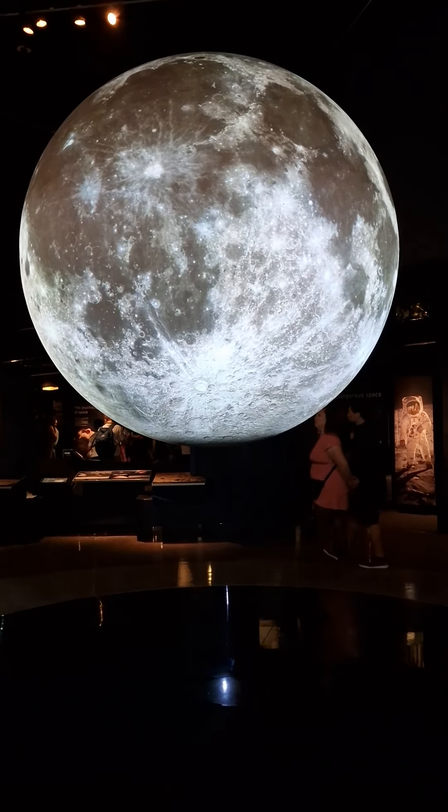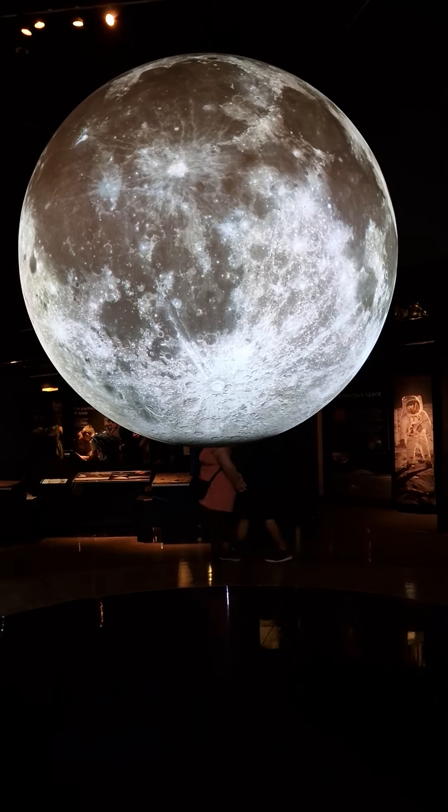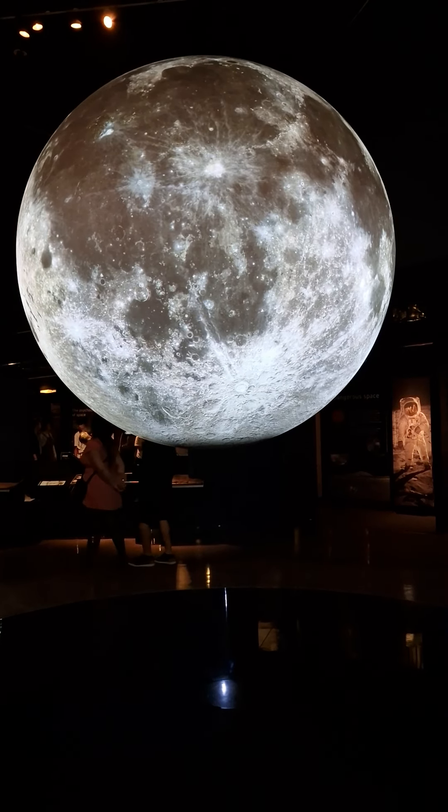The lighter features, composed of light-coloured rock, are mountains known as the Lunar Highlands.